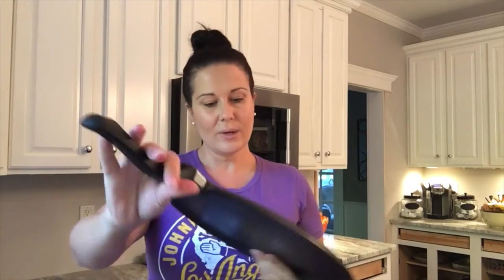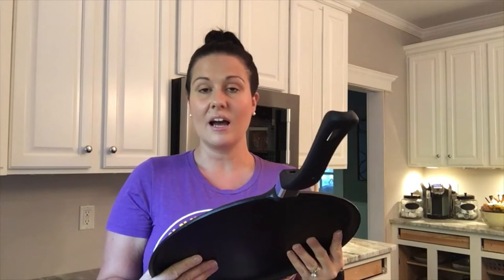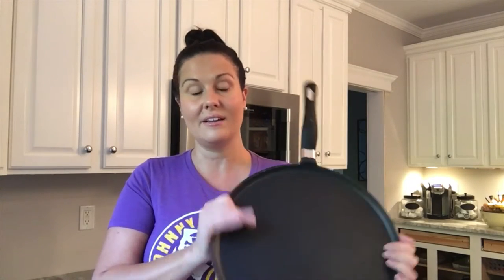Alyssa loves crepes, so I found a really good crepe pan at Home Goods — a nice big flat nonstick crepe pan by Rocco's, made in Italy. I think this one was $29.99, so it wasn't hugely expensive, but it's a nice heavy pan and will be perfect for making crepes.